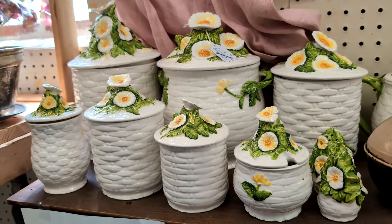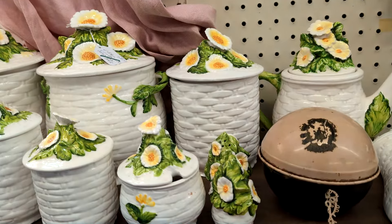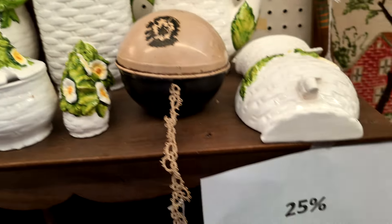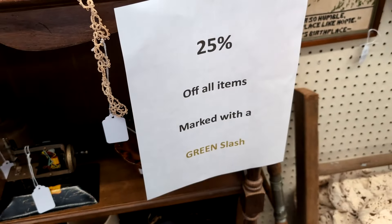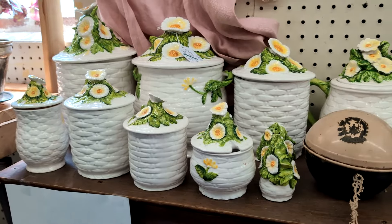They have a set of this Lefton canister set. They have $95 on it with a green slash, and here they have 25% off all green slash tags. It's a shame — that's not going to fit in my luggage.